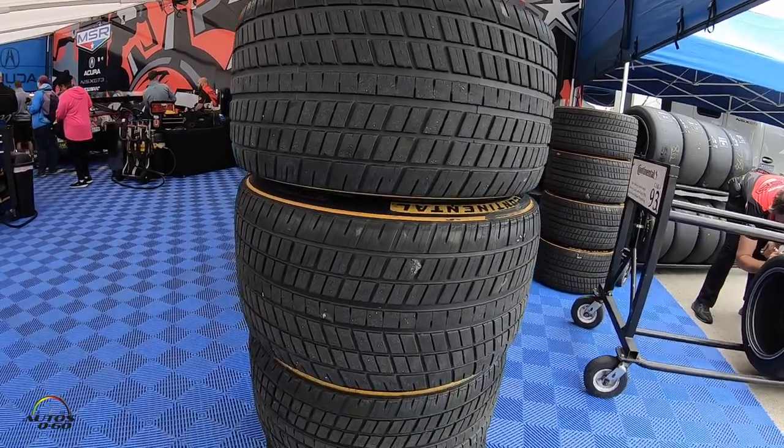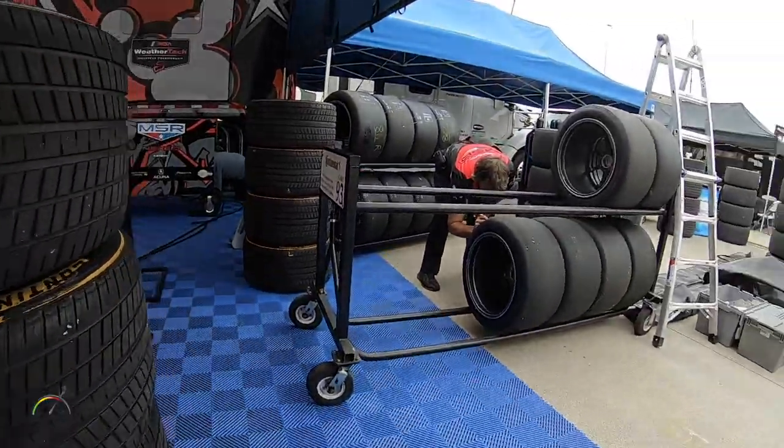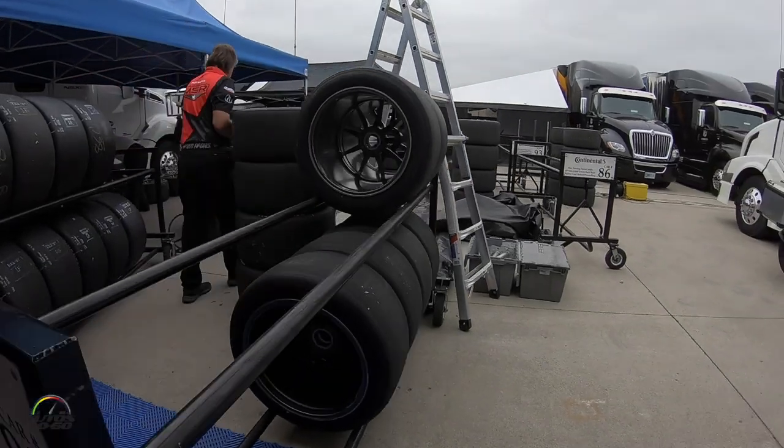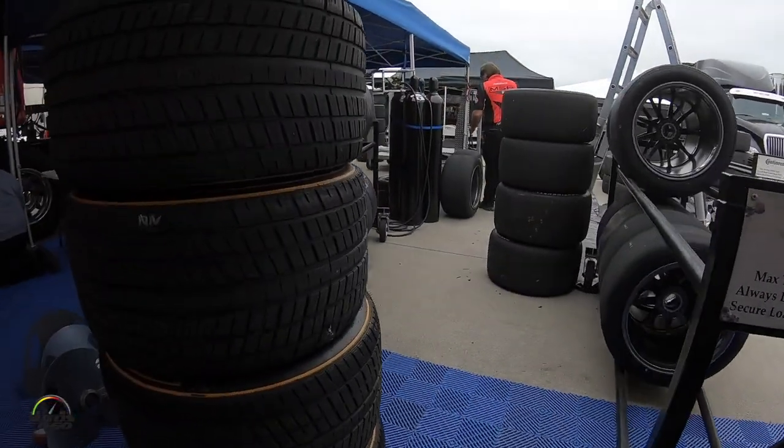At this track we go about 155 miles an hour. At Daytona we go about 190 miles an hour — just depends on where we're at. We get six sets of tires for the whole weekend, so from practice one through the race, six sets — that's it. We spend those how we want.